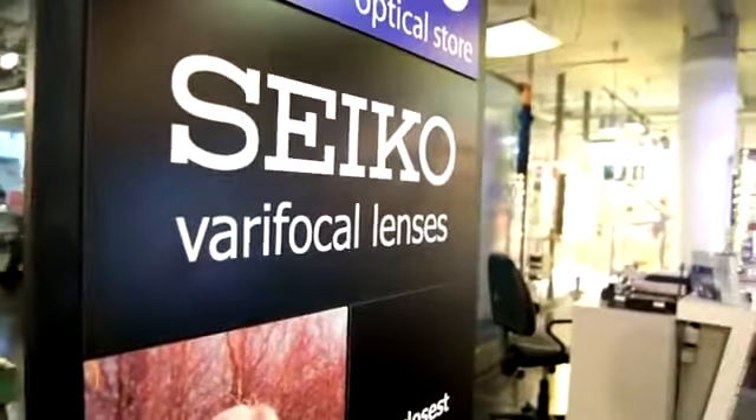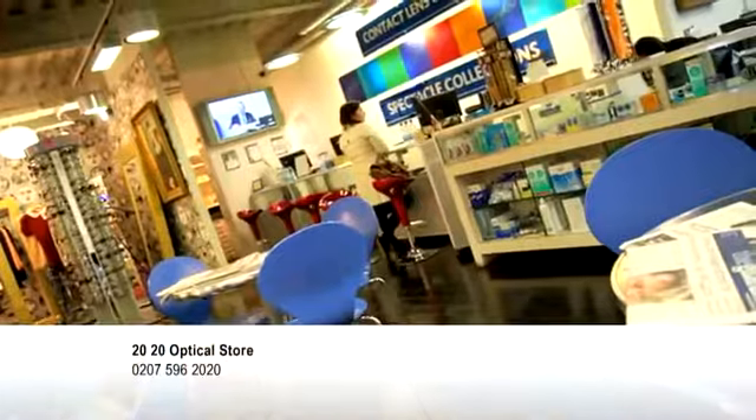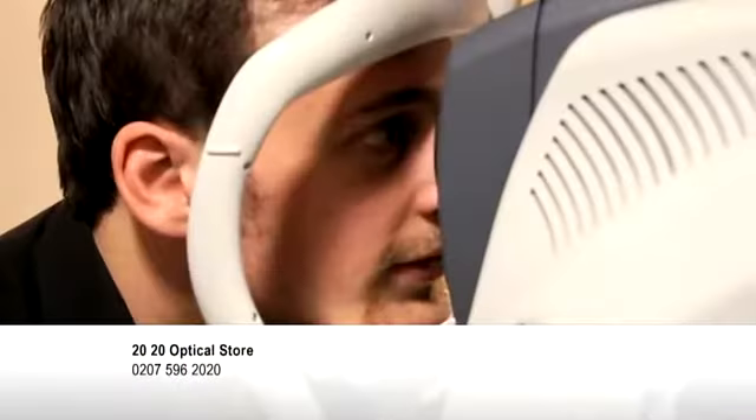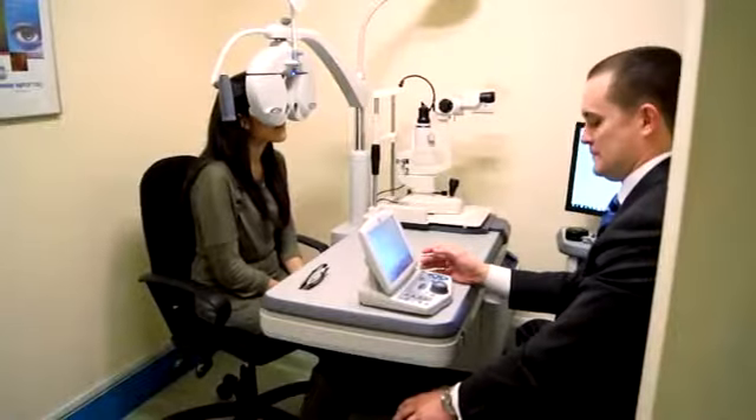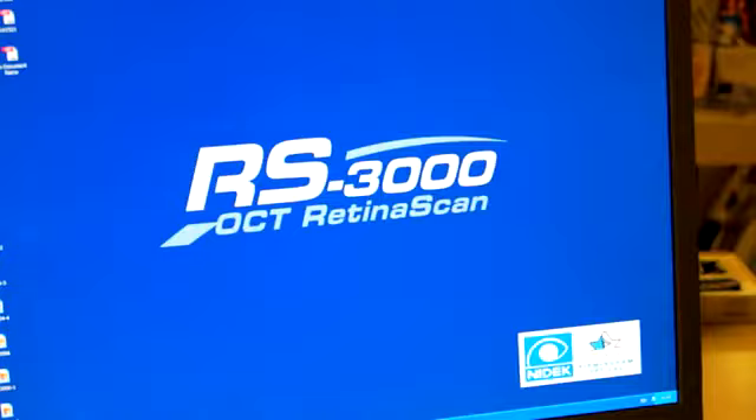The 2020 Optical Store has been open since 1993 and has evolved into the largest opticians in London. We pride ourselves in clinical excellence with a highly qualified team of optometrists and clinical assistants utilising cutting-edge technology and expertise.